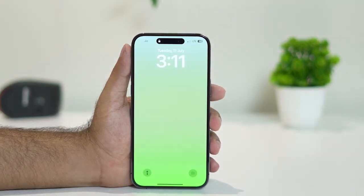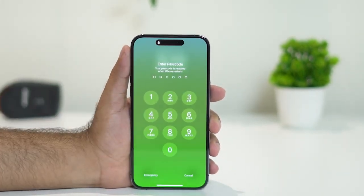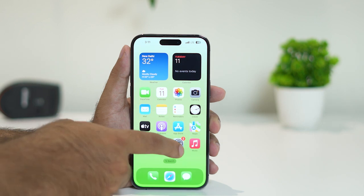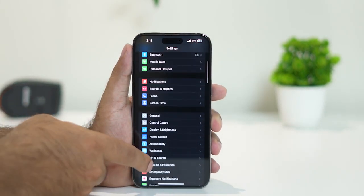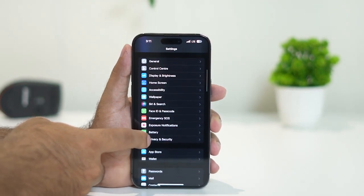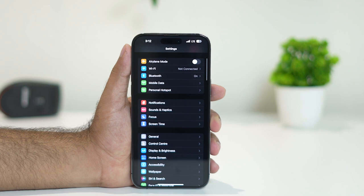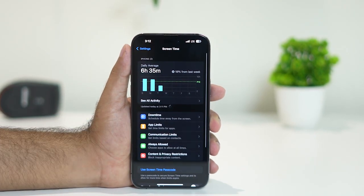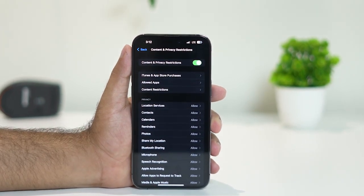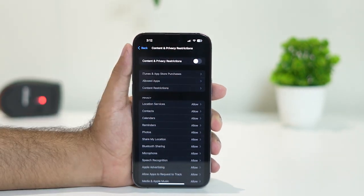The next step is to turn off restrictions. Go to Settings, scroll down, and tap on Screen Time. Then tap on Content and Privacy Restrictions. Make sure this is turned off — you need to turn off the restrictions. Once you turn this off, check whether the issue is solved.